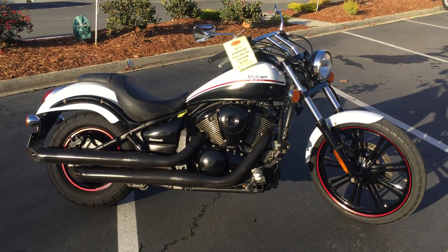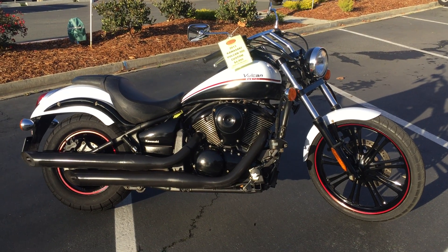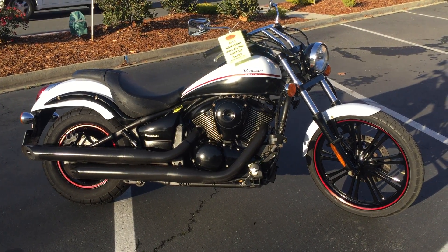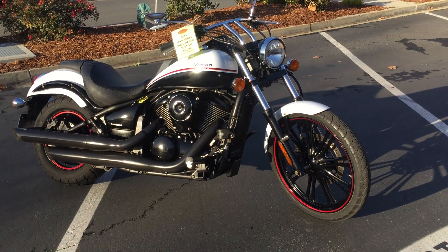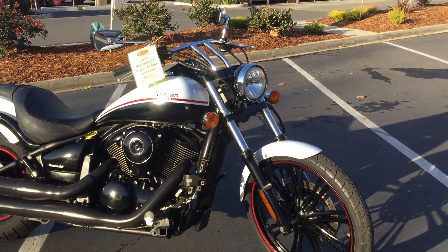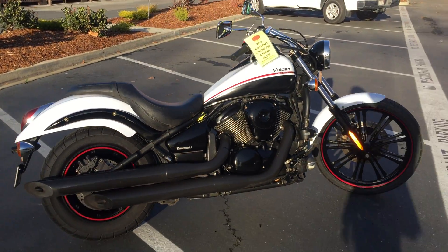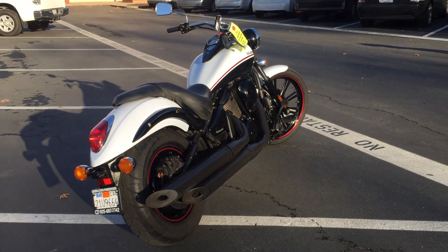Today we have our 2013 Kawasaki Vulcan 900 Custom — V-twin, 900cc, liquid cooled, fuel injected — beautiful custom design with black mag wheels, a skinny front tire, two-tone matte white and black paint, and blacked out exhaust. This is a belt drive cruiser, so no chain to mess with.